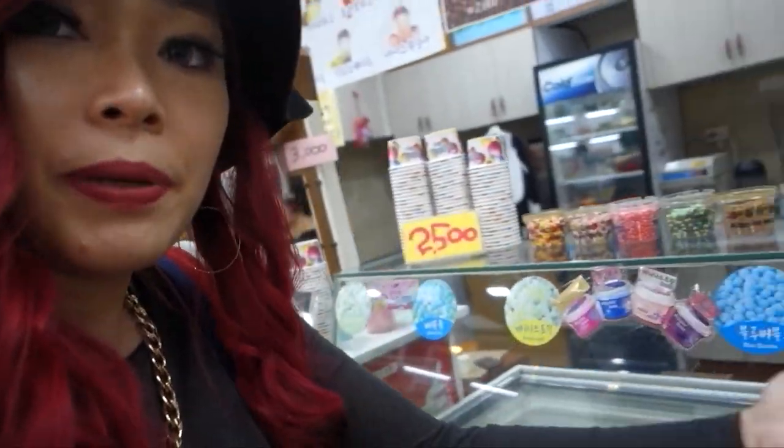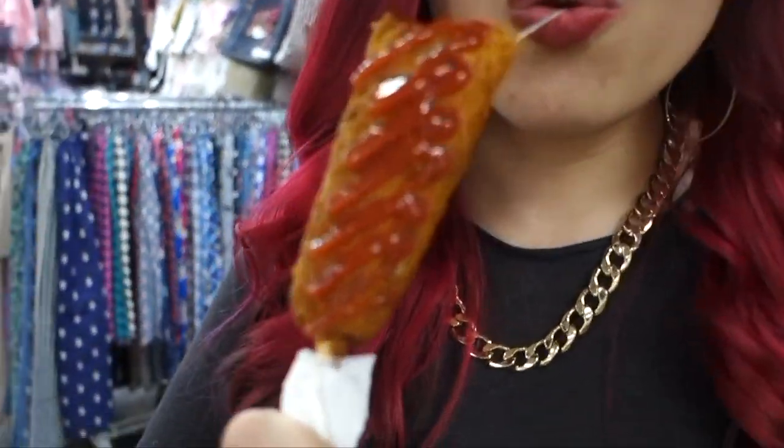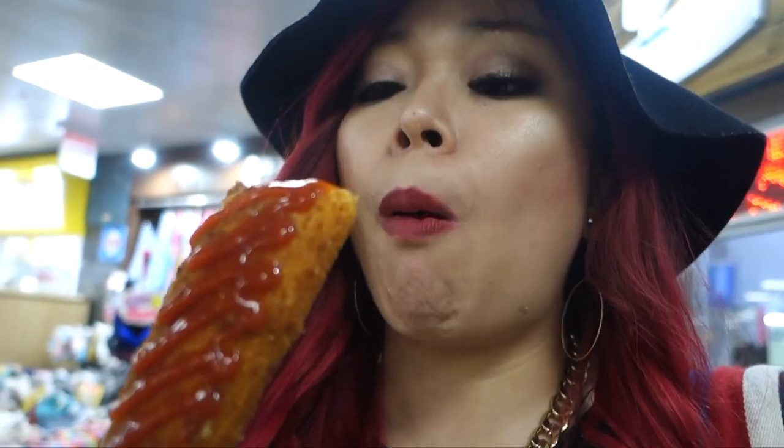We still have 30 minutes before meeting our tour guide, so we stumbled upon this kiosk with dip and dots flavors. Now it's time for the moment of truth. Mmm — really soft! It tastes like a healthier version of a hot treat. There are also a lot of clothing stores around.